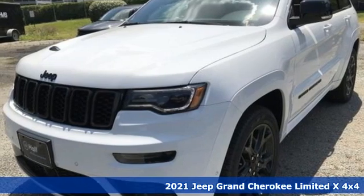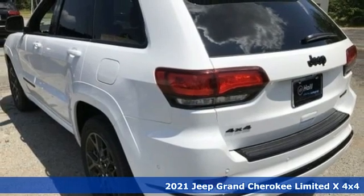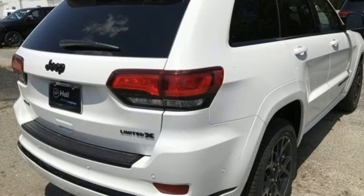Here's a new 2021 Jeep Grand Cherokee, forged from capability, bathed in luxury. This Grand Cherokee elevates your adventures, and it comes with all the amenities you need.